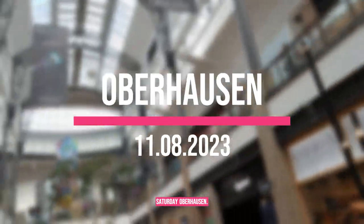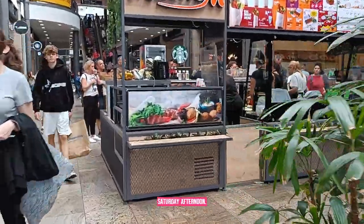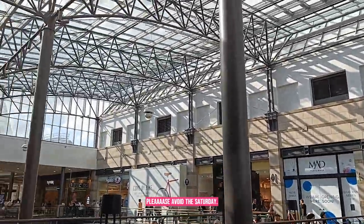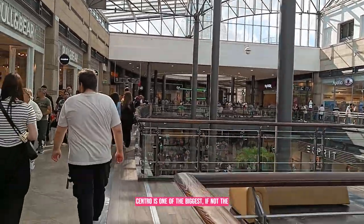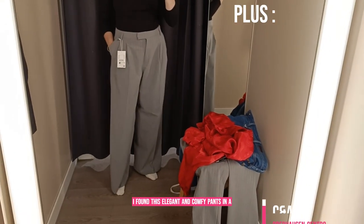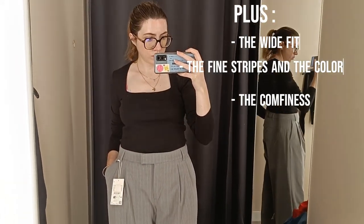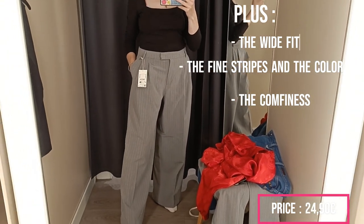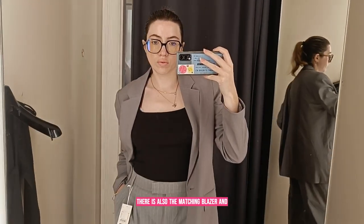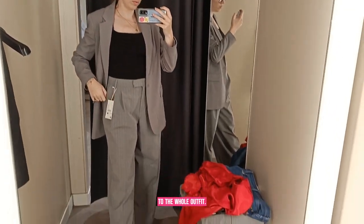Saturday in Oberhausen — I'm very sorry for the filming quality. I had the great idea to go to Centro on a Saturday afternoon. If you don't like crowded places, please avoid Centro on a Saturday! It is one of the biggest, if not the biggest, mall in Europe, with more than 200 shops. I found these elegant and comfy pants in CNA, and there is also the matching blazer — it gives a more structured vibe to the whole outfit.